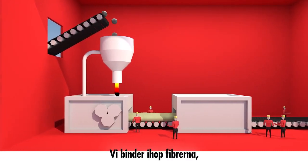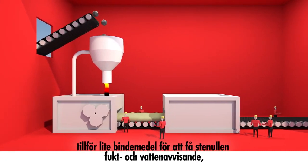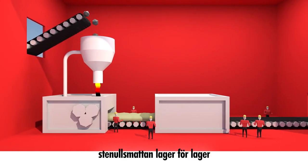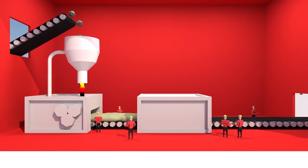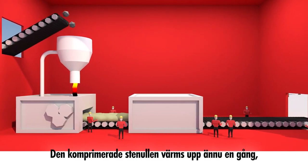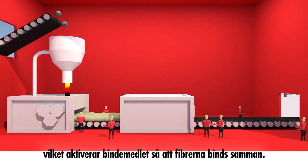We tie those fibers together, add a tiny amount of binder to gain water resistance, pile up these stone wool webs layer by layer, and then compress them to add density. This compressed stone wool is heated once more, activating the binder to tie the fibers together.